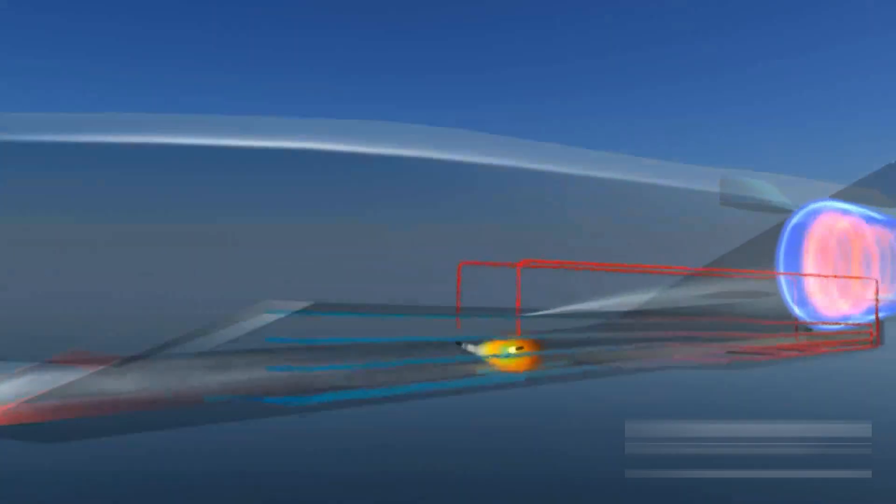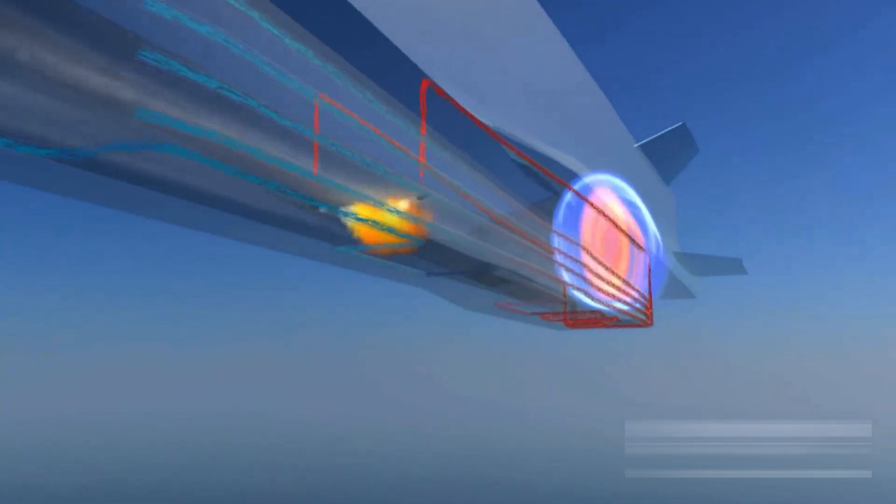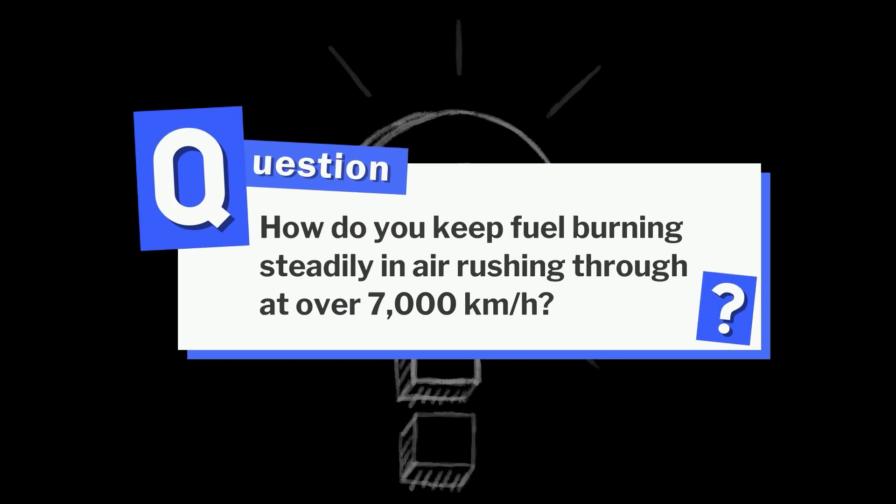At Mach 7-10, even small irregularities in airflow could cause a violent loss of combustion stability. That meant every millimeter of the inlet and combustor had to be tested and refined. Which raises the question: how do you keep fuel burning steadily in air rushing through at over 7,000 km per hour?